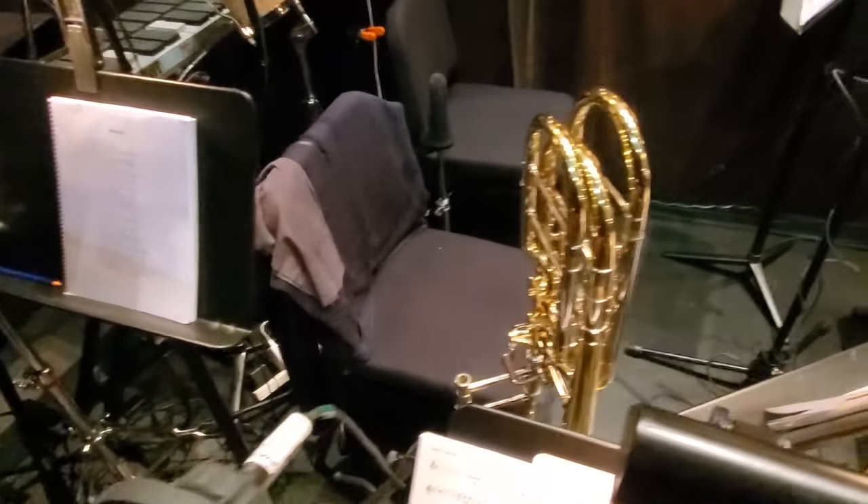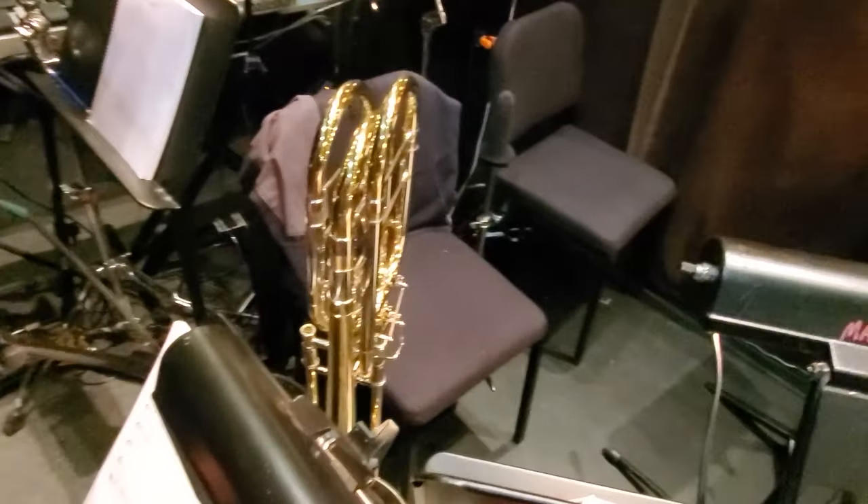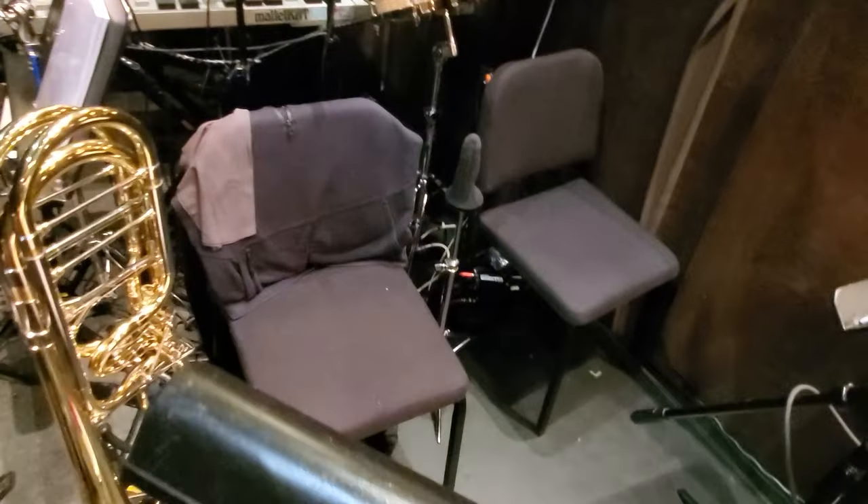Over here are the brass chairs. You can see the bass trombone is already in position. Michael Trapp plays trombone and bass trombone, and Jacob Hunkins plays trumpet.